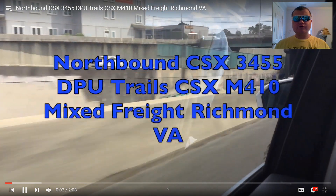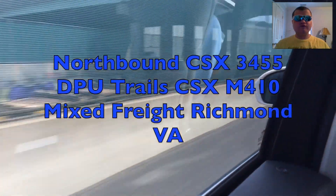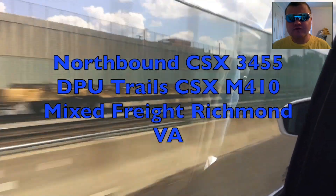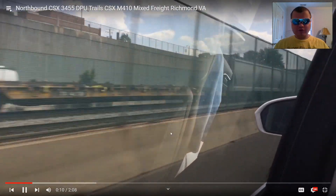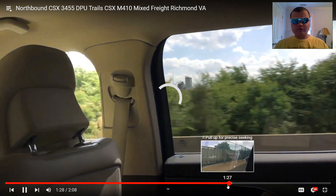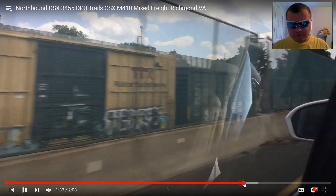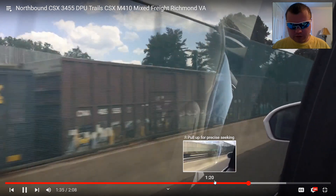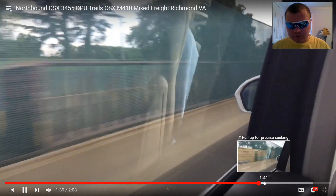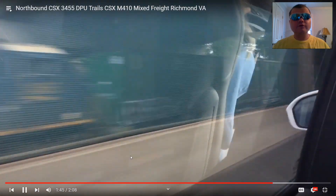Northbound CSX-3455 DPU trails CSX M410 mixed freight, Richmond, VA. I remember this on June 13th — this is awesome. Another middle CSX engine. It should be here somewhere — where are you? There you are! Okay, next.